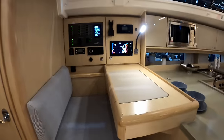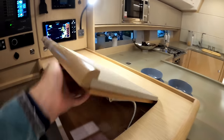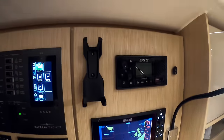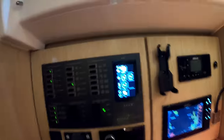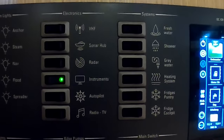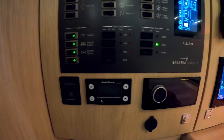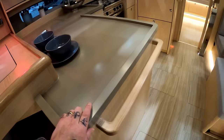It's nice to see a workstation nav area. There's a B&G chart plotter, VHF radio, the lamp, red light, and your light switches. Your Panda generator control, Fusion stereo. Good fiddles on the Corian worktop, and a grab handle - very cool.